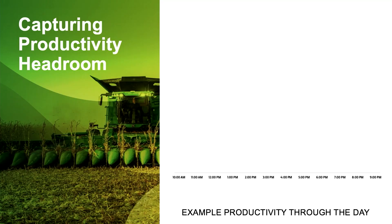Getting the value out of what you pay for is super, super important when it comes to this harvest technology, this harvest automation. We're going to review a slide in greater detail that Ryan covered briefly in his section, and go through just how you capture that productivity headroom with your Combine.